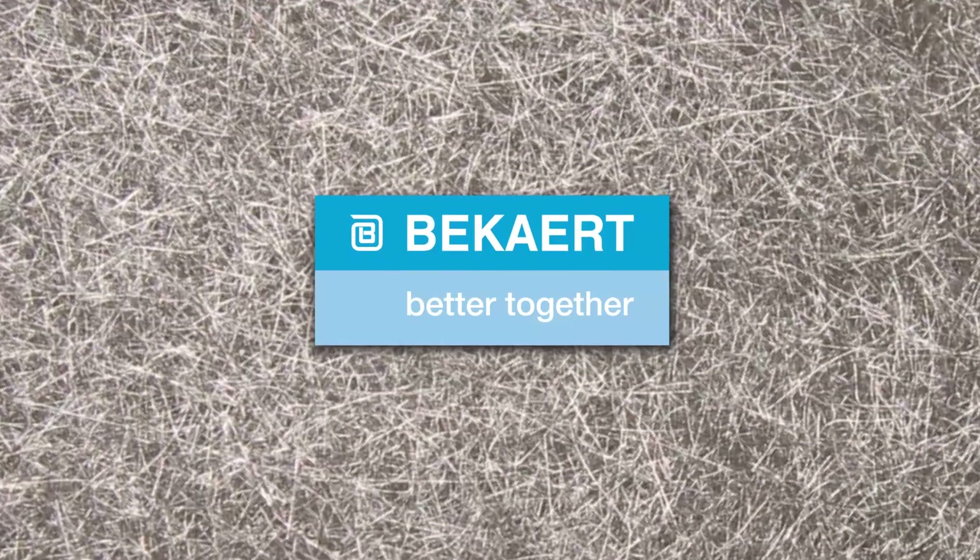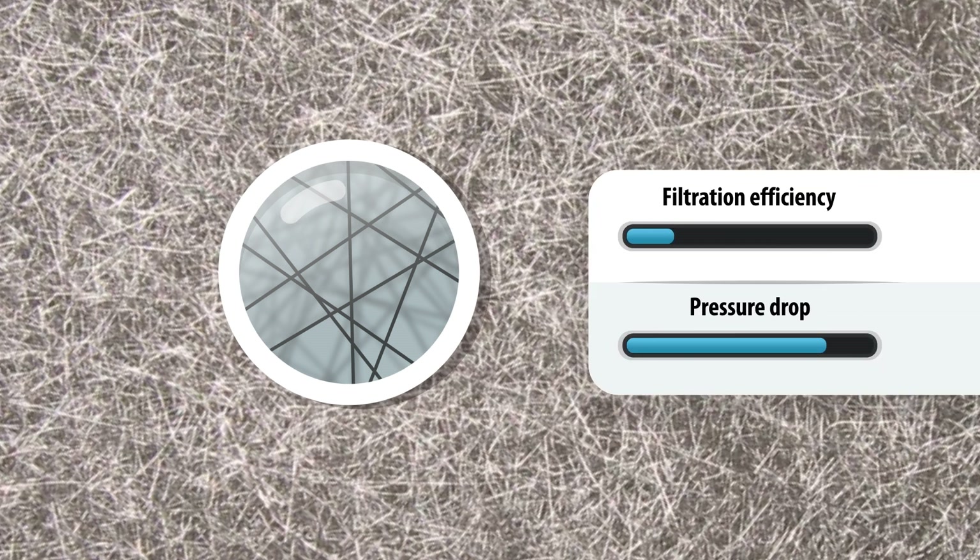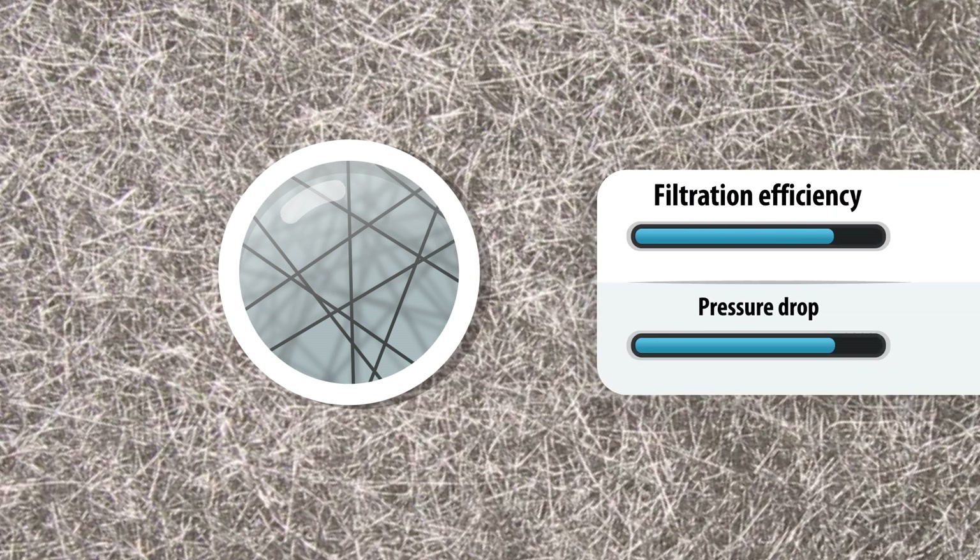BeckArt offers an advanced version of BeckiPore, a three-dimensional web of very fine stainless steel fibers. Its unique structure allows efficient filtration at submicron level at low pressure drop.